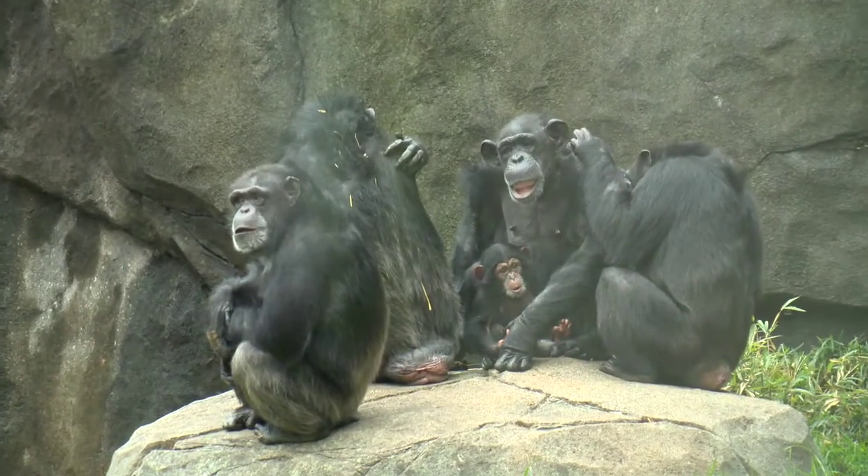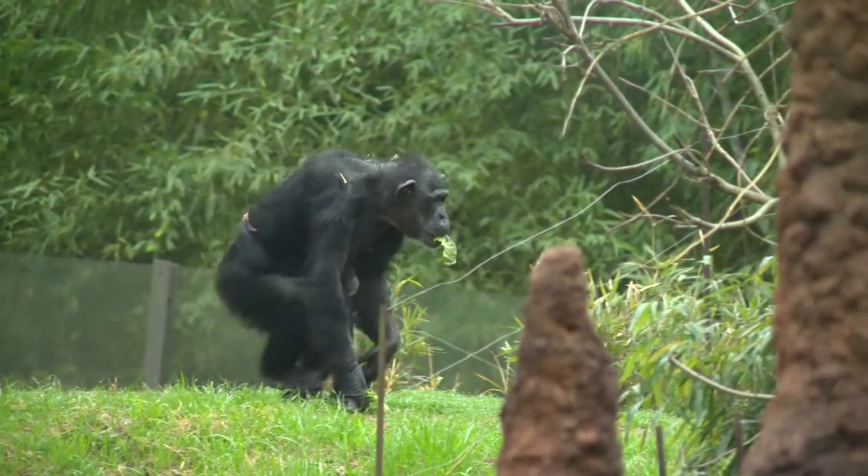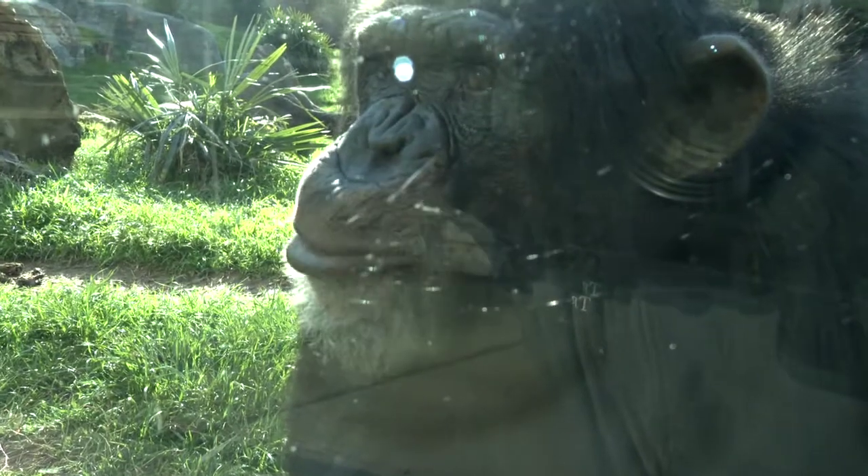it gives us the ability to detect and diagnose disease at a much earlier stage than we were able to previously, and ideally intervene and increase the animal's lifespan and keep them healthier for longer.